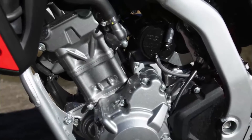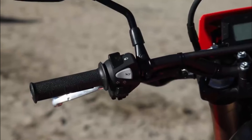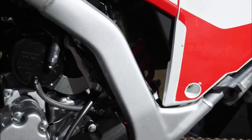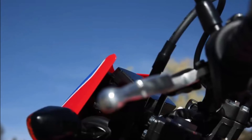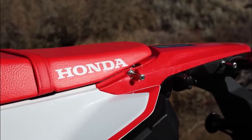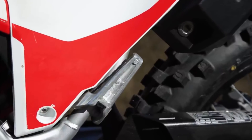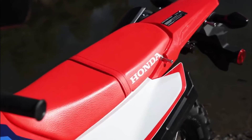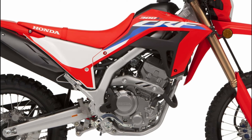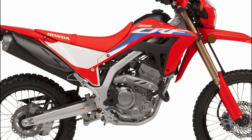The 2023 Honda CRF300L retains the same engine as the previous model: a liquid-cooled 286 cubic centimeters single-cylinder DOHC, capable of generating up to 20.1 kilowatts (27.3 horsepower) of maximum power at 8,500 rpm, and 26.6 newton meters (2.7 kgfm) of torque at 6,500 rpm.